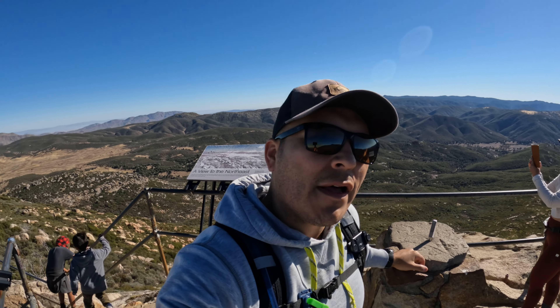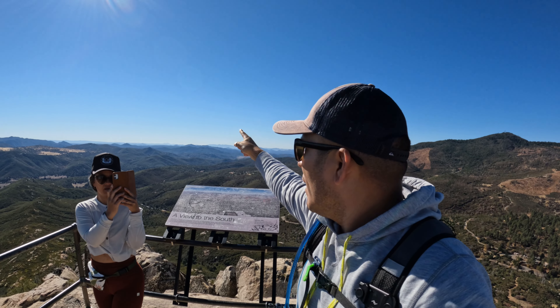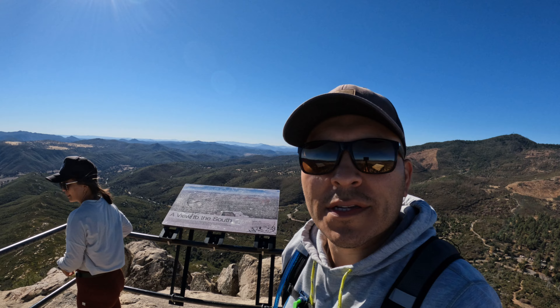Here we are at the top of Stonewall Peak — we finally made it to the top! Check out these views. Kind of amazing. All over — you can see all the way to Mexico, and all the way past in the distance there.